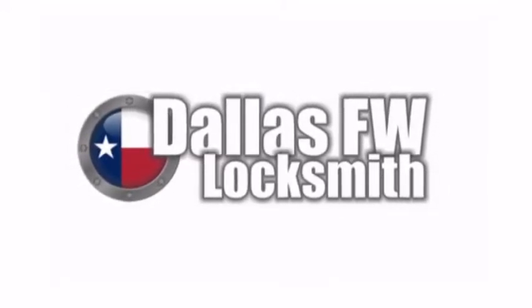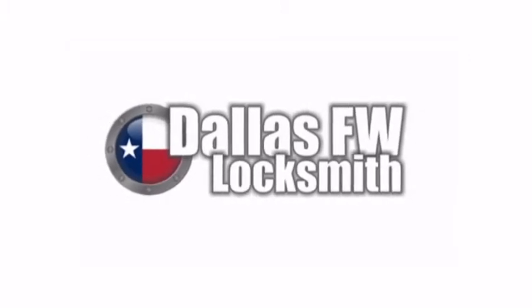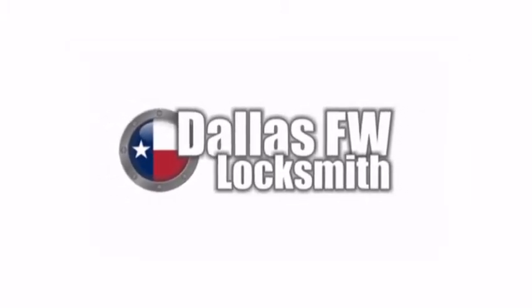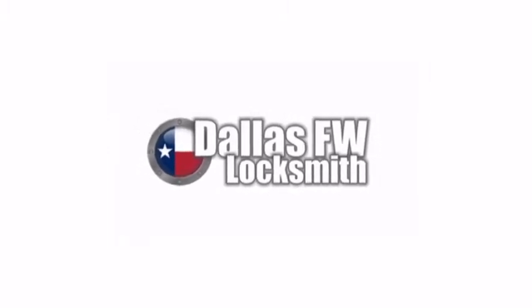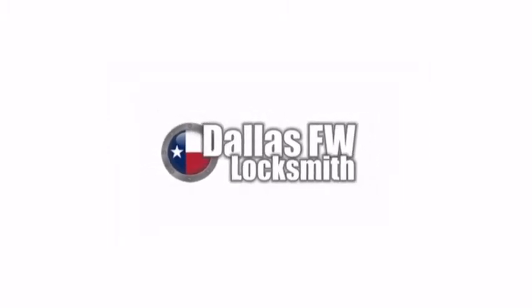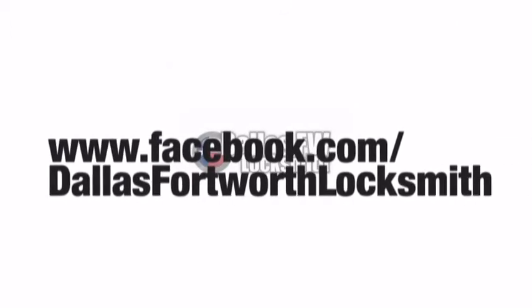All the locks discussed in this video have unique purposes for their specific applications. When choosing to purchase a lock, always consider upgrading to the highest quality lock possible, because there is a big difference in materials used and the craftsmanship of the lock. A high-security quality lock will give you the peace of mind knowing that you are secure. For more fun and informational videos like this one, be sure to stop by our Facebook page.